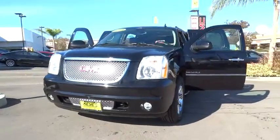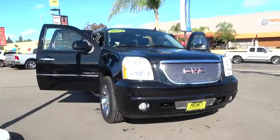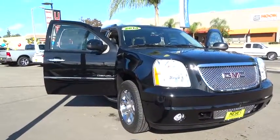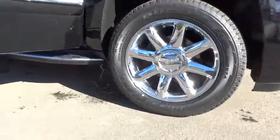The 2014 GMC Yukon XL. The GMC Yukon XL is a great choice for families who need a full-size SUV with maximum seating. The looks don't hurt either. This vehicle has less than 45,000 miles.